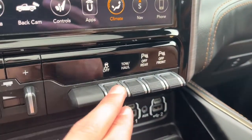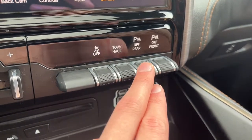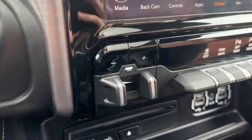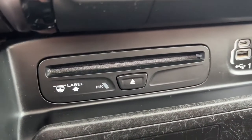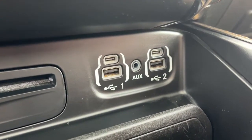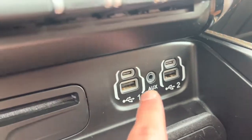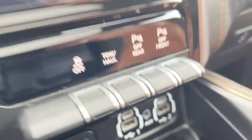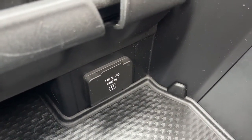Down here we have our traction control, tow mode, our parking sensors in the rear and in the front. We also have our trailer brake controller. Down here we have a CD player, two USB ports, two USB-C ports, and a 3.5mm auxiliary jack.